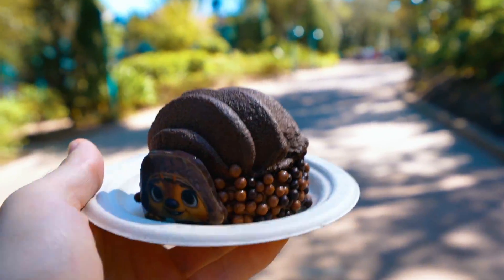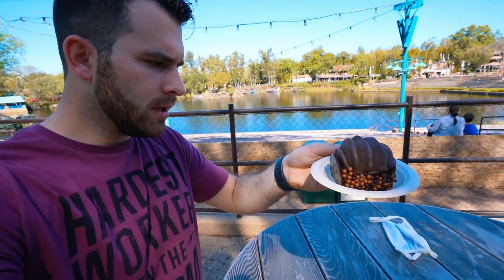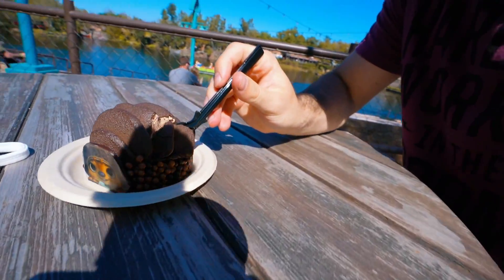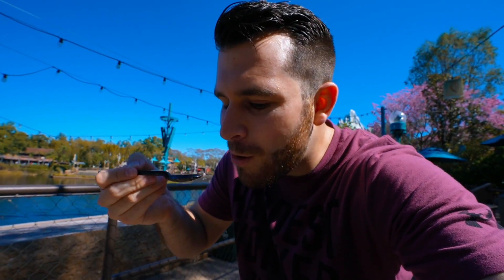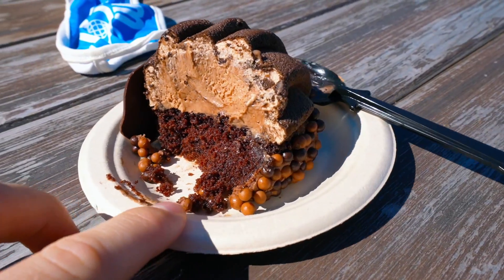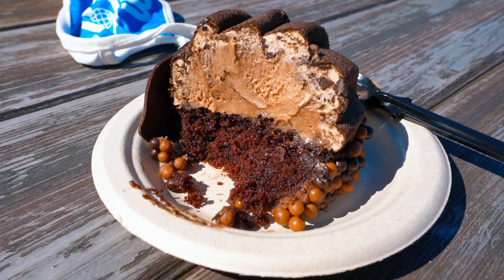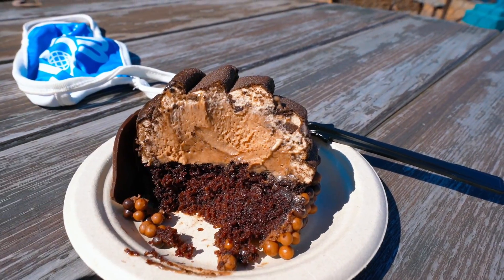People are walking by and eyeing what I have. I made my way somewhere with a guaranteed standing bench eat table. Let's try this — I'm hungry, this looks so good, tons of chocolate. I probably should have gotten a water with this. Here we go, I'm really excited. Oh my gosh — this whole shell is like mousse frosting, and it's delicious. It kind of reminds me of dirt cake.